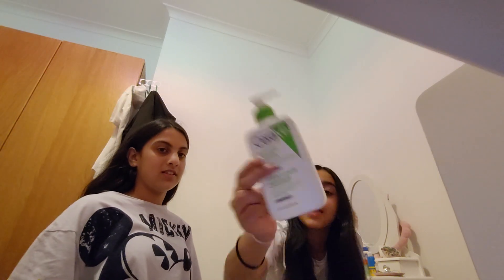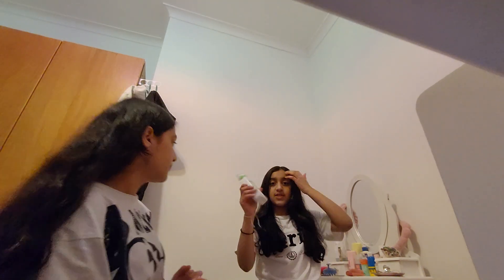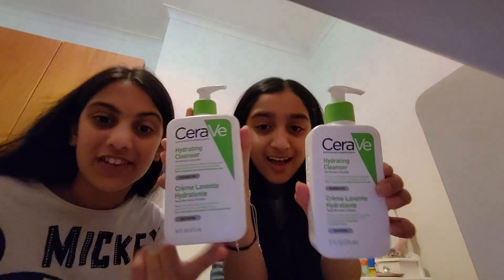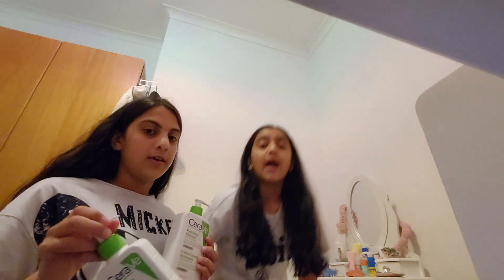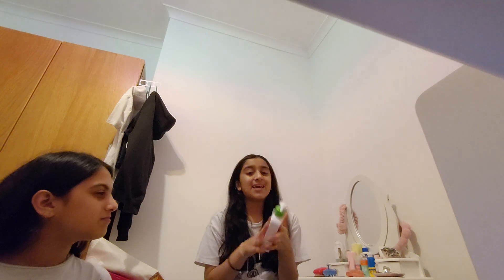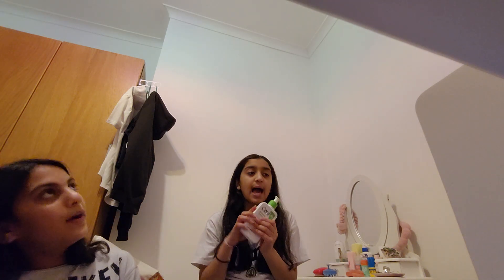Let's get started with cleansers! First up is the CeraVe hydrating cleanser. She's also got a bigger size — this one is 236ml and I've got the foaming one because my mom said it's better for kids, and hers is 473ml. Look at that size difference! This is so worth your money. The packaging could use some work, but I would rate the foaming one a 9.2 — it's absolutely so good.